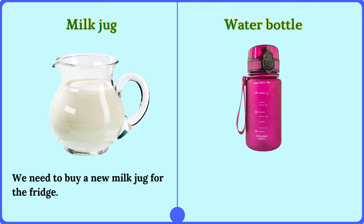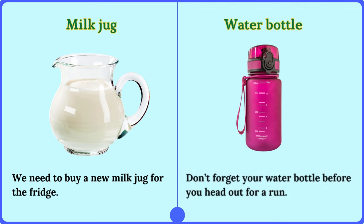Water bottle. Don't forget your water bottle before you head out for a run.